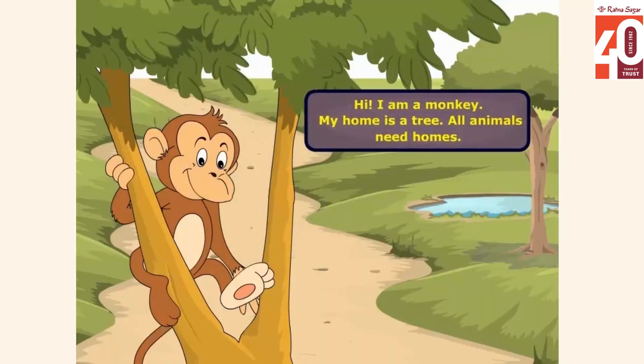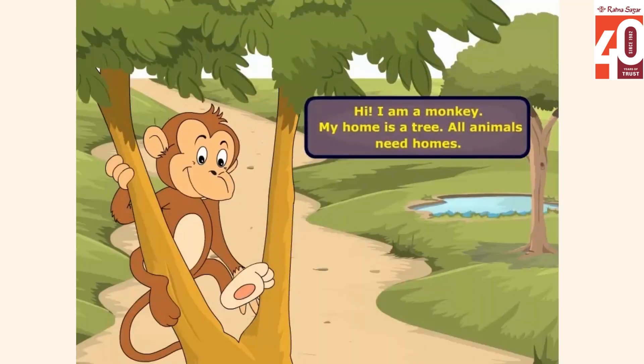Animal homes. Hi, I am a monkey. My home is a tree.